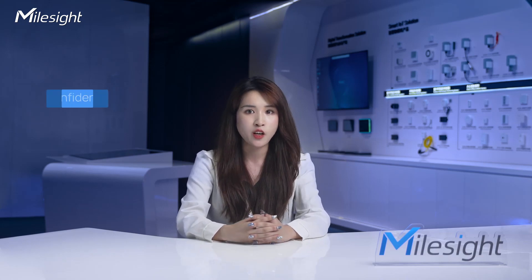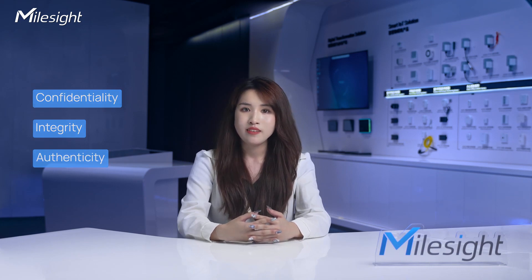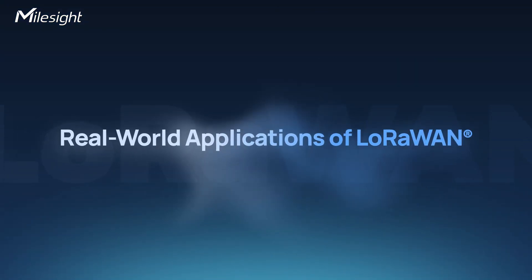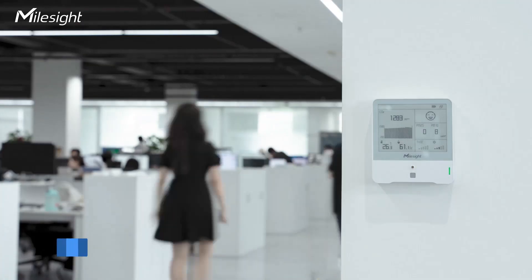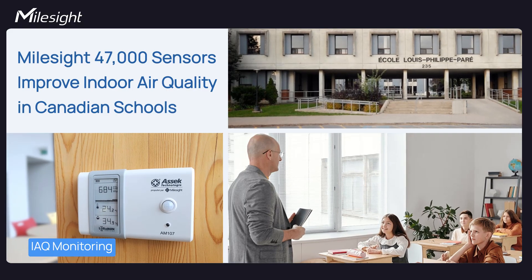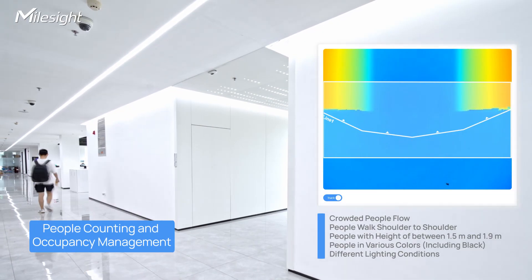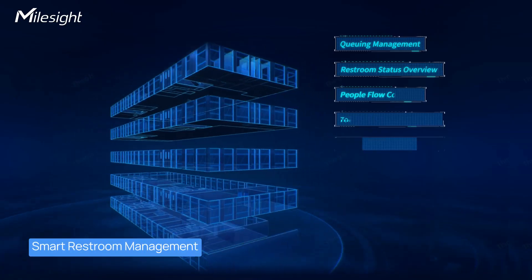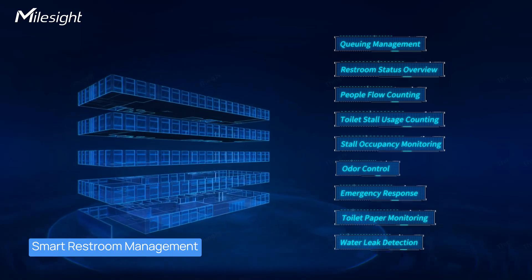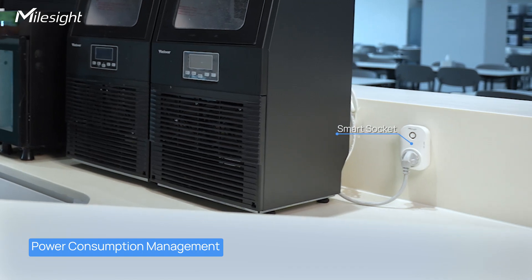These measures guarantee the confidentiality, integrity, and authenticity of data. LoRaWAN has practical uses in smart buildings and offices, such as IAQ monitoring for improving residents' living environments, people counting and occupancy management for optimizing space utilization, and smart restroom management for enhancing user experience. Additionally, LoRaWAN facilitates power consumption management, boosting energy efficiency.